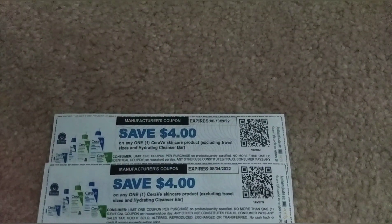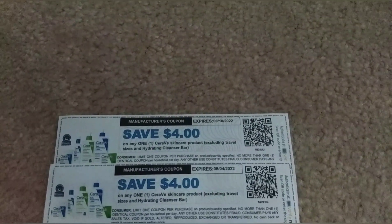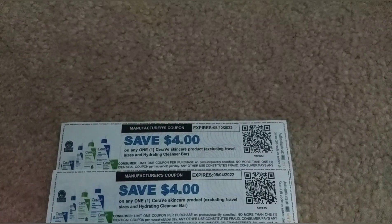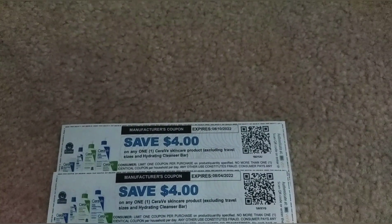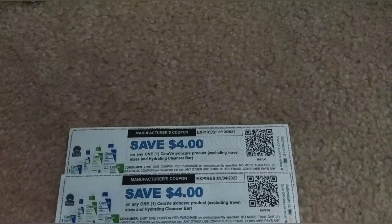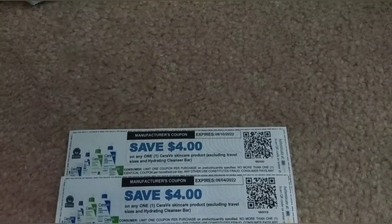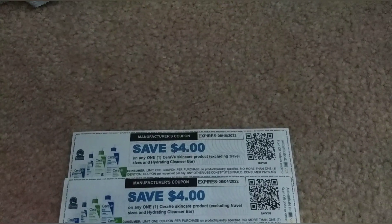I was going to do the Cetaphil bar soap deal, but my stores didn't have any bar soaps in stock, so I couldn't do it. The deal was BOGO 40% off, and with good CRTs they would have been freebies — I actually use bar soaps so I was planning on this deal. I was going to use the $3 off 12 cosmetics CRT, two $4 off CeraVe manufacturer printables from CeraVe.com, and a $5 off CeraVe facial care CRT to get two bar soaps for free, but both stores I visited were out of stock.